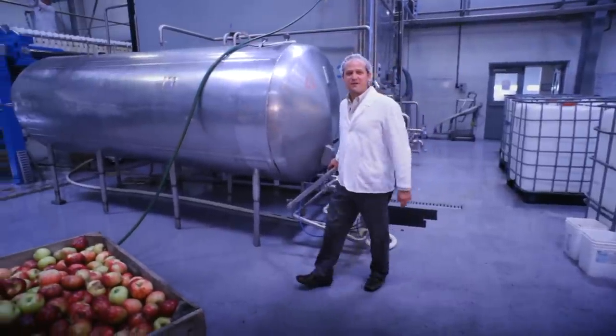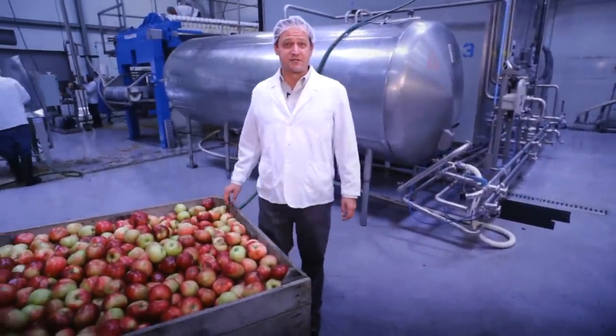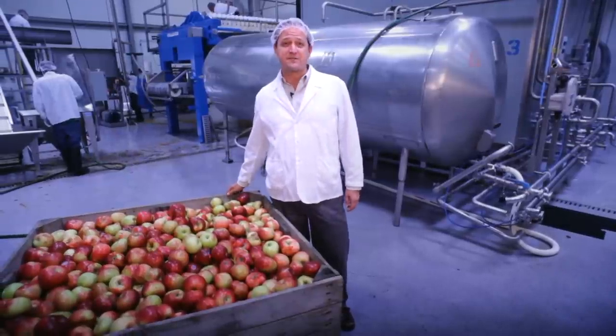Hello apple cider fans, New York apple grower Rick here. Today we're at a cider production facility in New York State showing you how healthy and delicious apple cider is made.